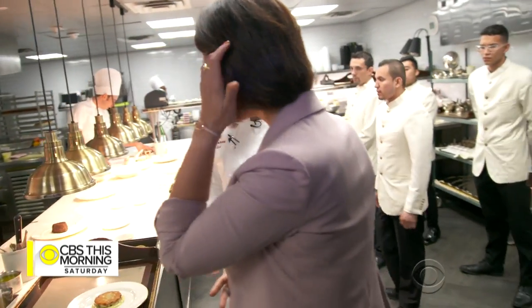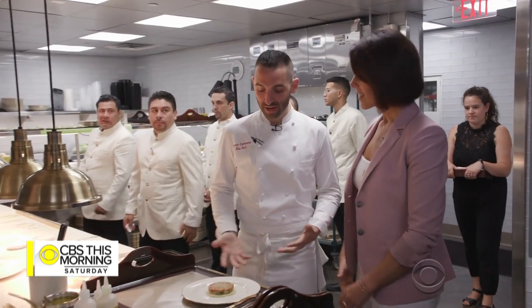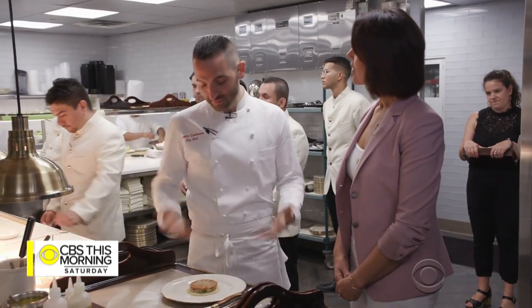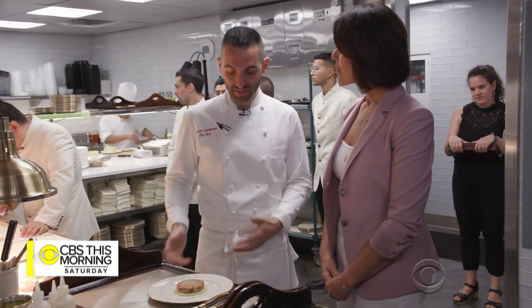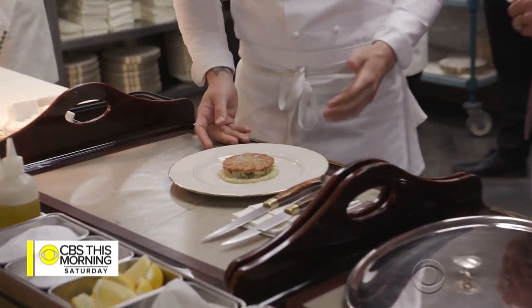Like we were talking about earlier, making a thing that you've had hundreds of times before and trying to make potentially, hopefully, the best version of it. What was it? A crab cake. How many crab cakes have you had? A million. A million crab cakes.